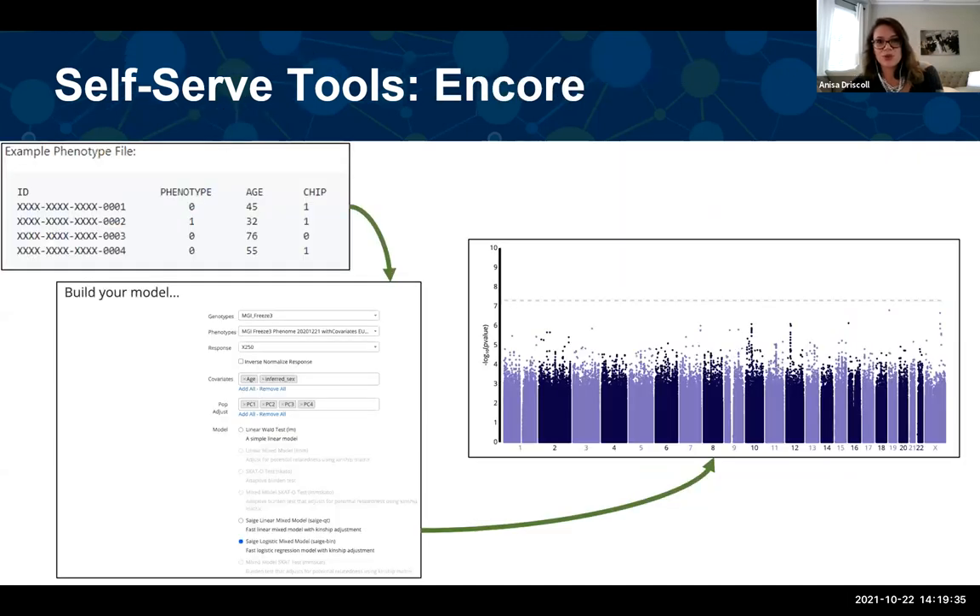Our next self-serve tool is Encore — not to be confused with Encore for clinical research. This Encore for genetic research is still in beta mode, but in the future will be available for GWAS. Through Encore, researchers can upload a phenotype file acquired from our clinical data self-serve tools, create and build their GWAS model, wait for the job to run, and download summary stats as well as view interactive plots such as Manhattan, QQ, and LocusZoom plots.